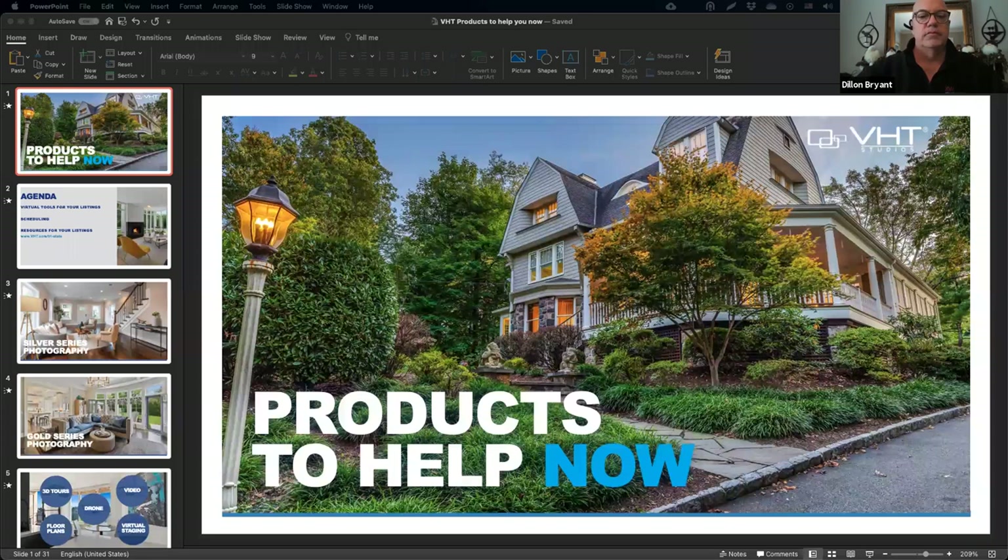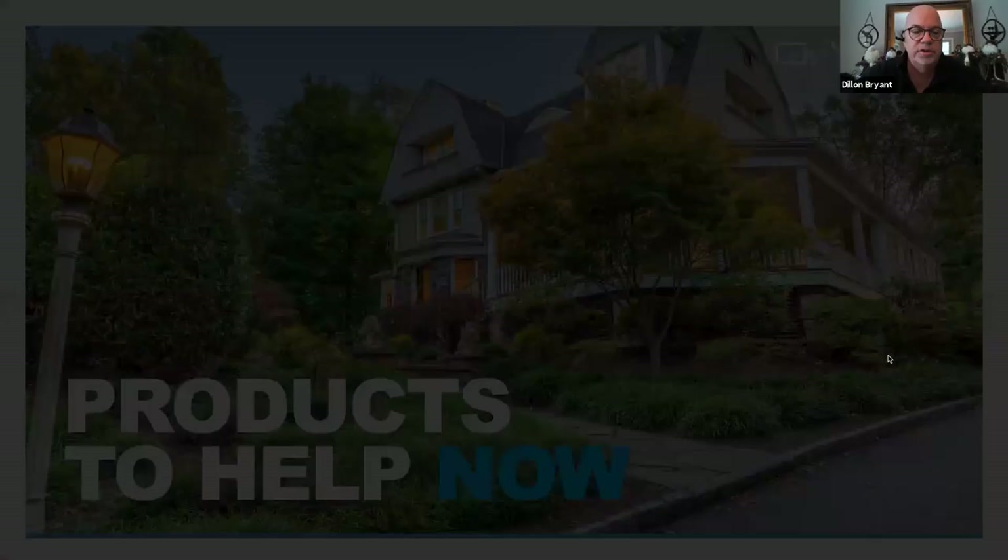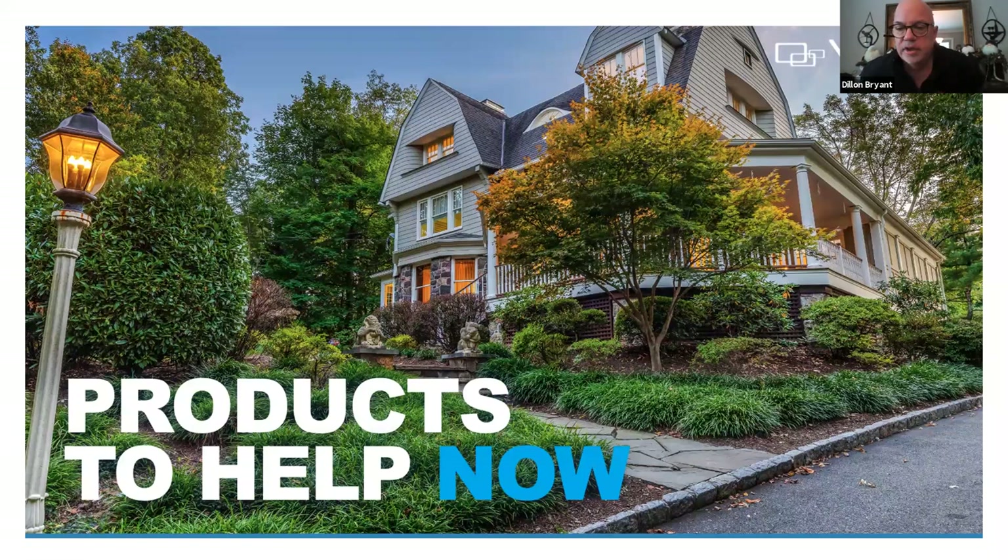Good morning everyone, thank you for joining us. I am George Ticanius — George T for short, it's a nice Greek name. Together with me is Lucy Edwards, our Director of Client Success for VHT Studios.